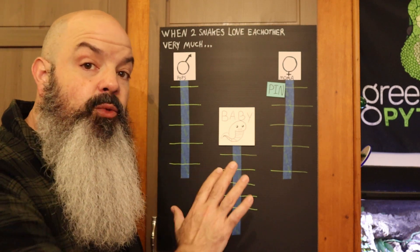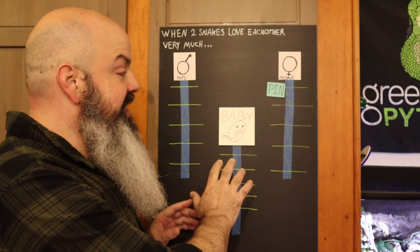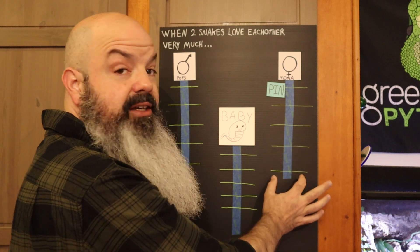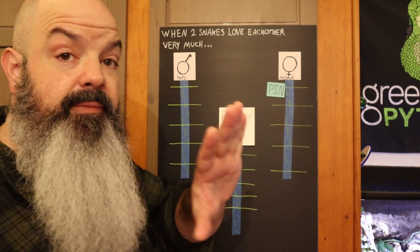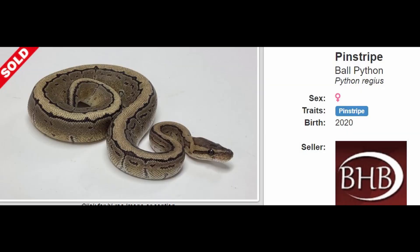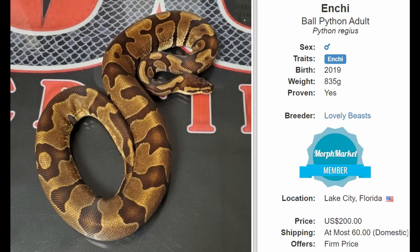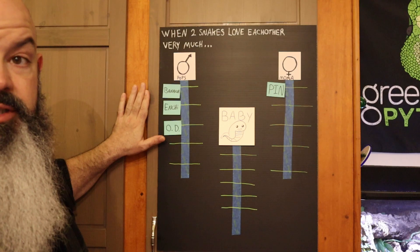A normal ball python just doesn't have one of the genes we've happened to identify, name, and said this is valuable to us as breeders. To keep it simple, we'll think of it as its own gene — the point is it just doesn't have the genes that would sit on those alleles, those parts of the chromosome. Mama is just a pinstripe — a single gene pinstripe, that's it. The Inspector is a Banana — one copy of that gene. We know he's Enchi and we know he's Orange Dream.